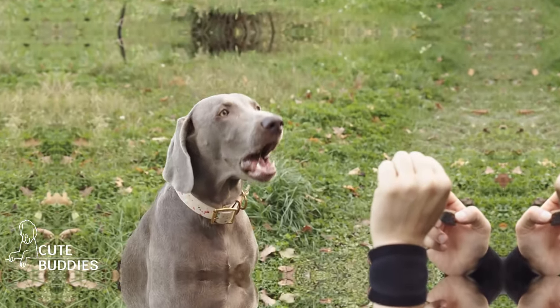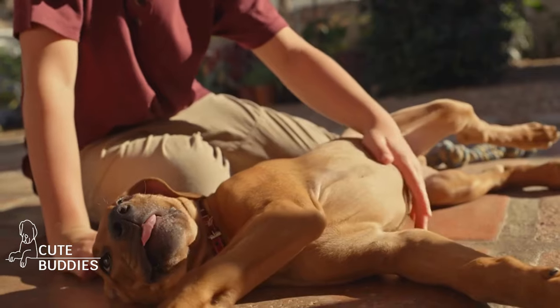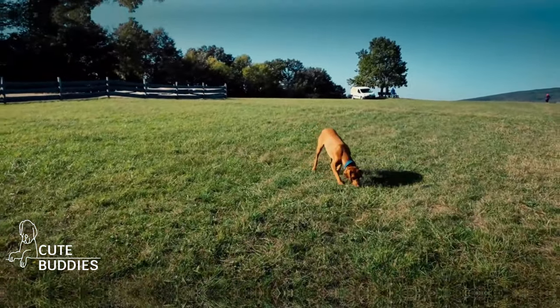Training commands are more than just tricks. They're tools for communication, safety, and bonding. And while Ridgebacks have their unique quirks, with patience, consistency, and a pocket full of treats, you'll have a well-trained companion ready to impress.